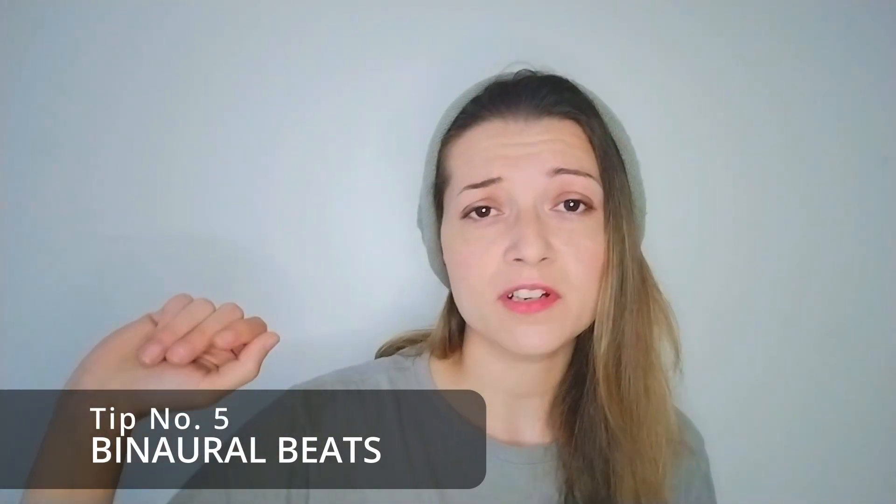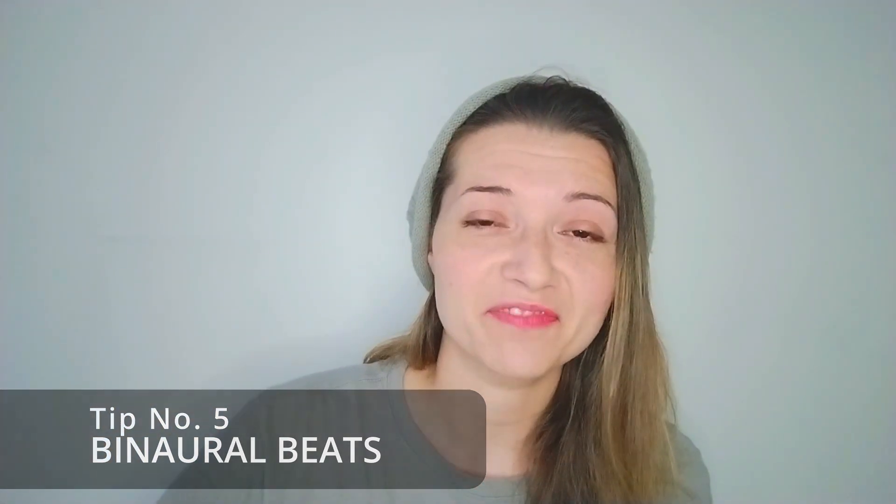Number five, a bit of an alternative one: binaural beats. Binaural beats are different sound frequencies. I think 432 hertz is one for headaches. I'm a big believer in using sound to boost mood, and there are physiological effects from sound which are now being looked into by science, but I think it's been around for millennia. There are a number of free binaural beat videos tailored to relieving migraines here on YouTube.